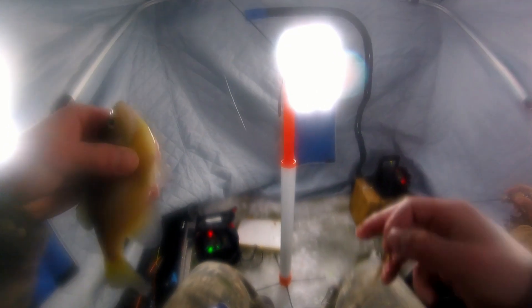Alright folks, just caught this bluegill. What I'm doing here is I got a gold tungsten jig — that's what I've been using all day. I just put a waxworm on there. A fresh one. And then I just got my tip down in here, and every time I see this part come apart from there, I know I got a fish. You catch some pretty decent fish.